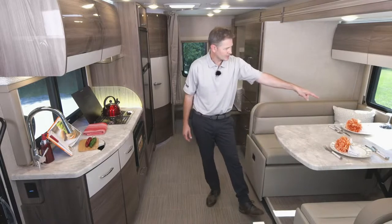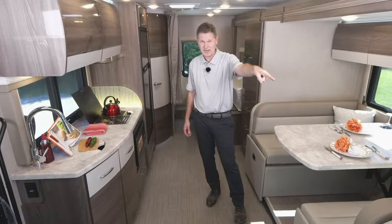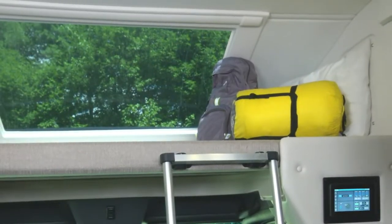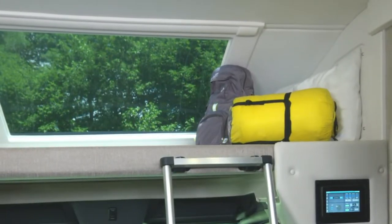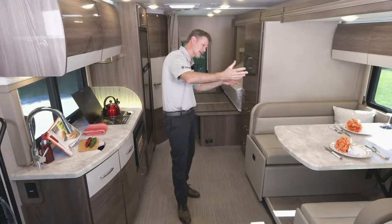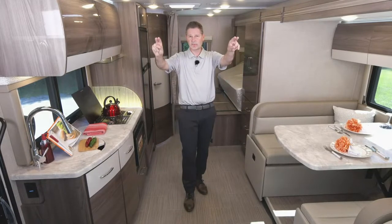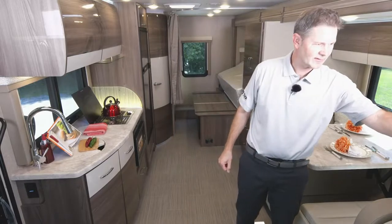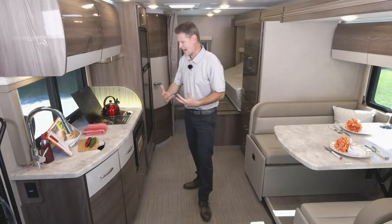On top of the charging here, as we move up to our overhead bunk — yes, we have an overhead bunk in here. So if you are somewhere where you're not allowed to put the slide out, maybe a truck stop or a store that allows dry camping but not slides, you do have an over-the-cab bunk. You also have a charging net right here with two USB-A ports to keep everything charged.